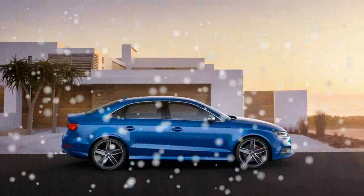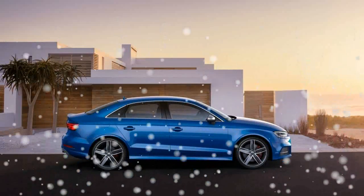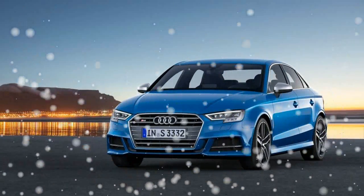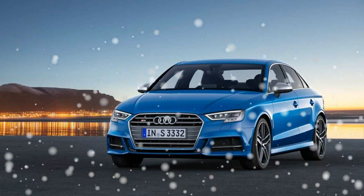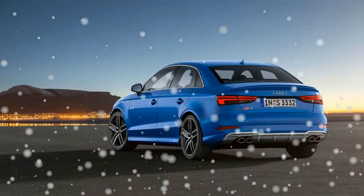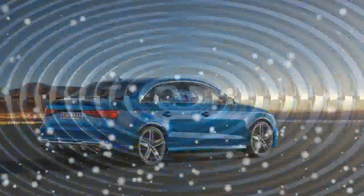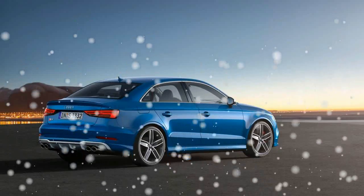The S3 sedan offers a useful interior package rather than a spacious one, but given the car's size, that's fair enough. In sedan form, it's less than 176 inches long and dedicates a decent amount of the cabin to the back seat. The rear bench looks flat, but its outboard perches are reasonably supportive in all directions.